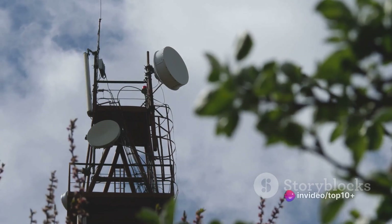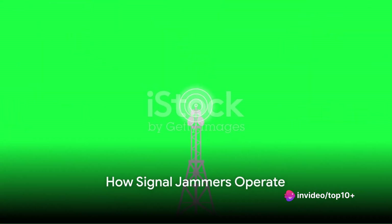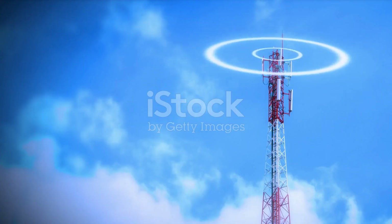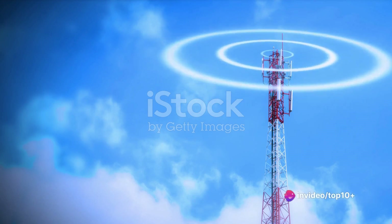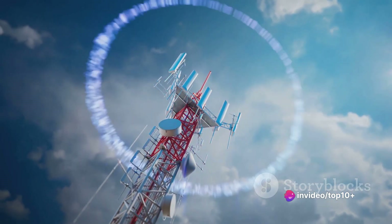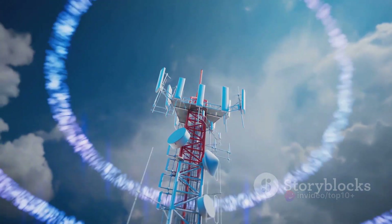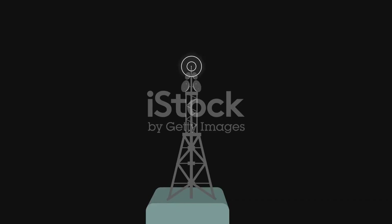So how does a signal jammer work? The answer lies in the fundamental principle of signal transmission. In the world of communications, devices like your mobile phone or wi-fi router work by transmitting and receiving signals over specific frequencies. Think of these frequencies as invisible highways in the air, each one carrying different kinds of information.